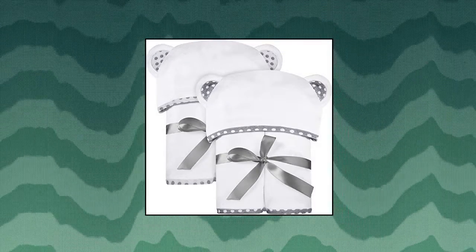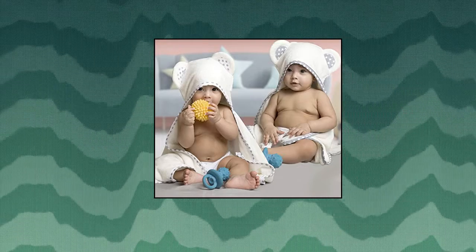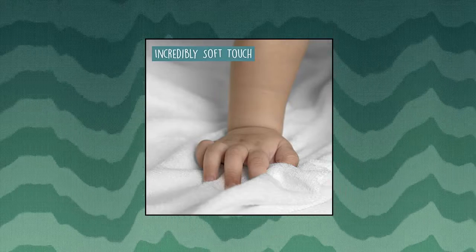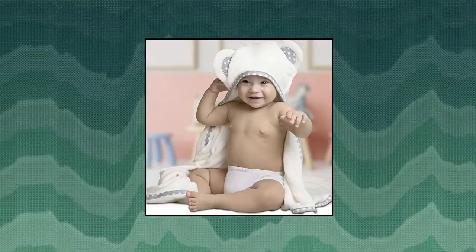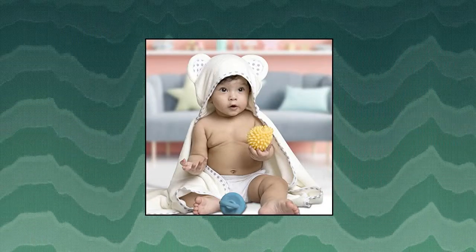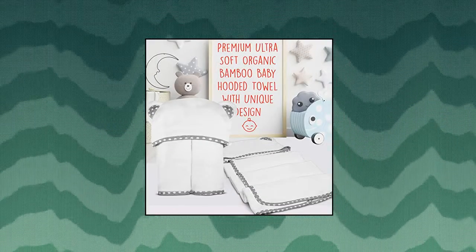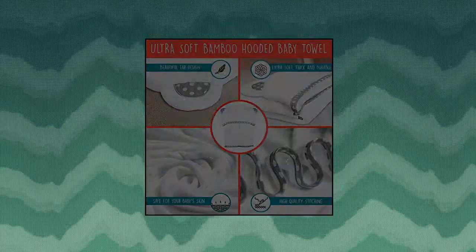Zash Kids Set of 2 Bamboo Hooded Baby Towels. Large hooded towels are extraordinarily soft, warm and comfortable. With a 400 GSM thickness, the towels are very soft and cozy, and provide your baby the necessary warmth and comfort after bath times. To keep your baby's head dry and warm, these bamboo bath towels use the perfect fabric for baby's skin. By absorbing more moisture and drying in lesser time than other towels, your baby will be feeling fresh in the fastest time possible.